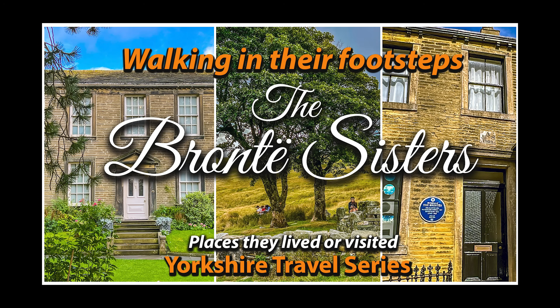To learn about their life story, do watch our video from last week where we walk in the footsteps of the Bronte sisters following their short, tragic lives.